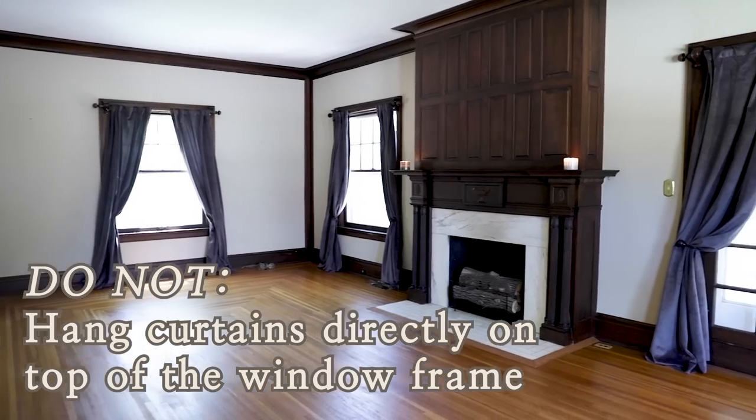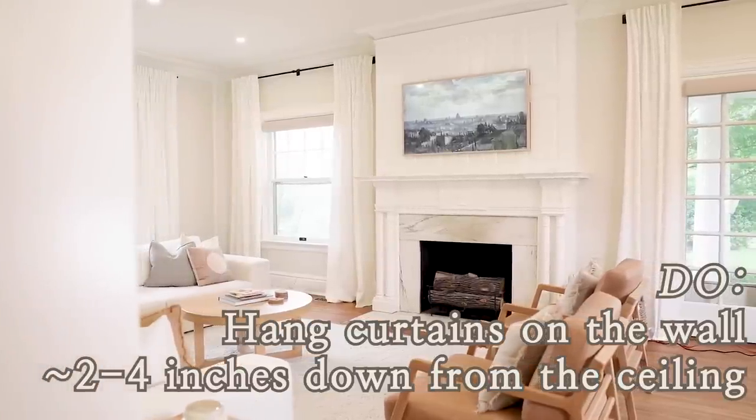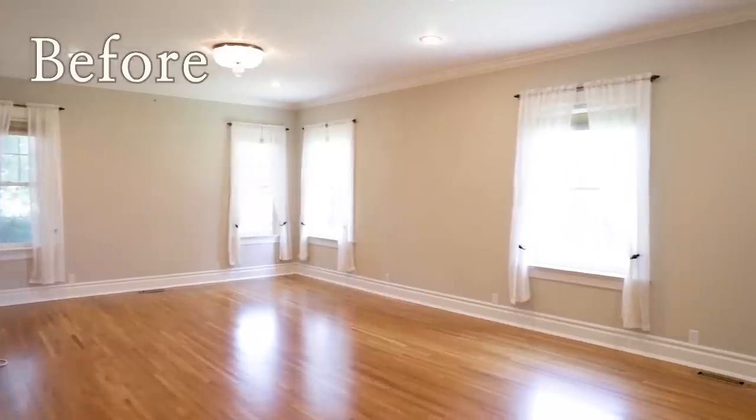So the first hack: no-sew hemming. I don't actually know how to sew. However, I've found several times when it comes to window treatments, I need to make something longer or shorter. If you live a busy life and don't have a sewing machine or the time to learn, don't worry — this hack is going to save your life.